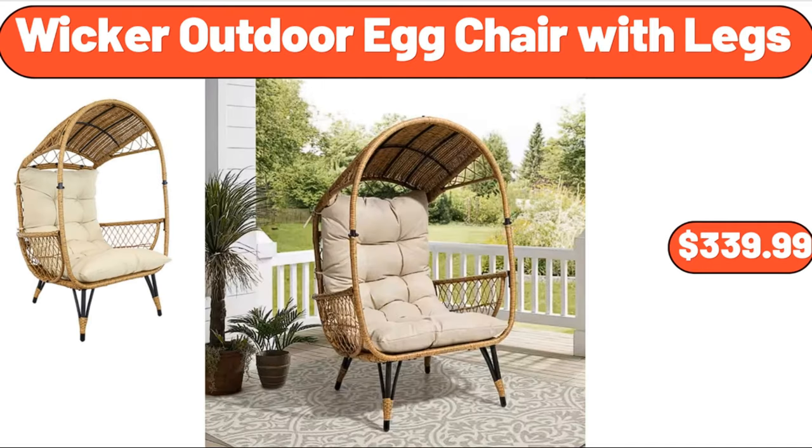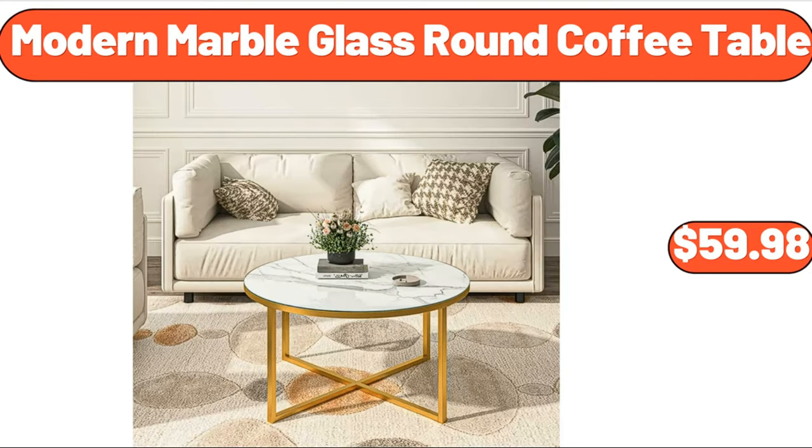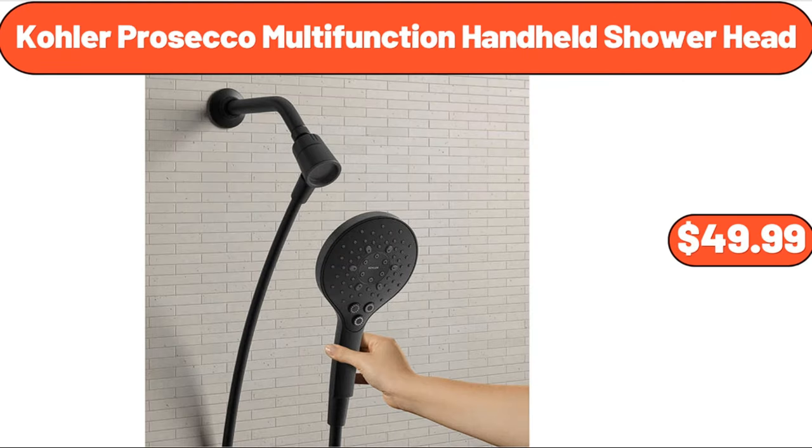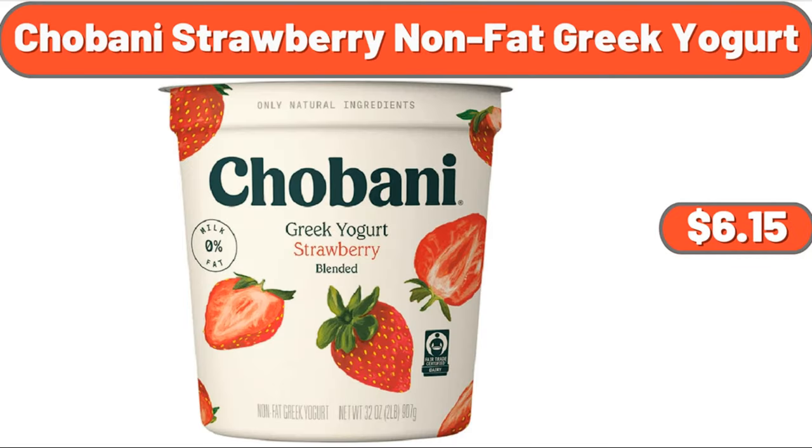Wicker outdoor egg chair with legs, $339.99. Modern marble glass round coffee table, $59.98. Four-foot teak glider bench, $249.99. Kohler Prosecco multifunction handheld shower head, $49.99. Chobani strawberry non-fat Greek yogurt, $6.15.